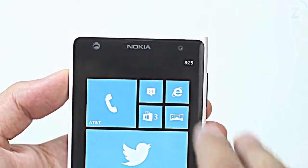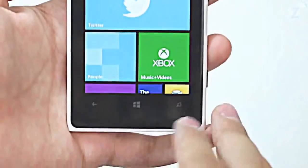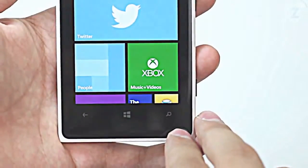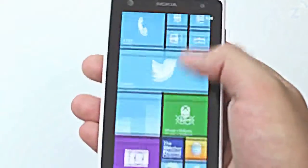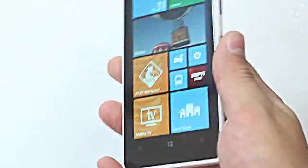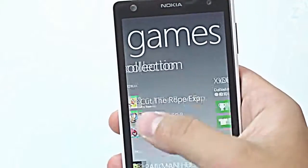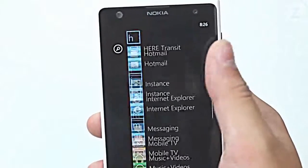On the front of the device there is an AT&T and Nokia logo, a front facing camera, and the standard trio of Windows Phone capacitive buttons at the bottom. There is a dual core 1.5GHz Qualcomm Snapdragon S4 and 2GB of RAM in the device which allow it to run smoothly without stuttering. Everything I downloaded ran perfectly and all of the apps that came with the device did too.